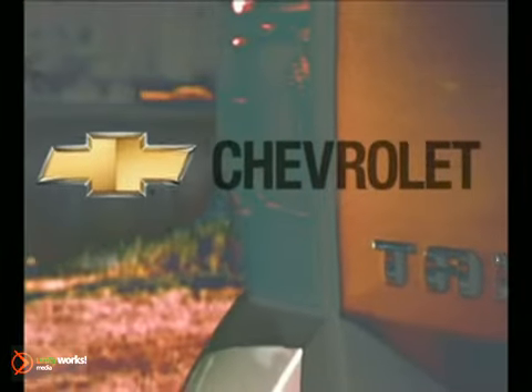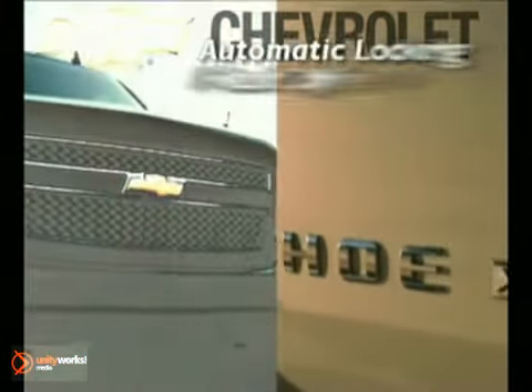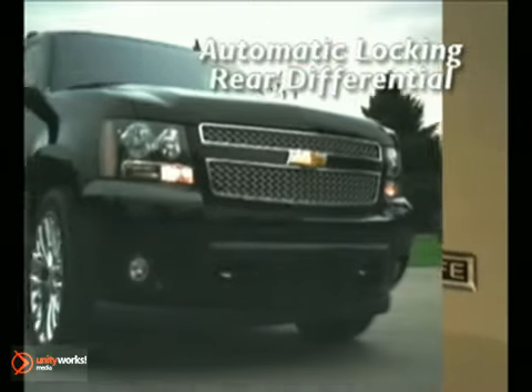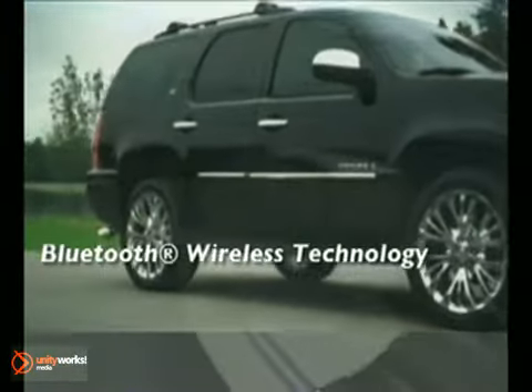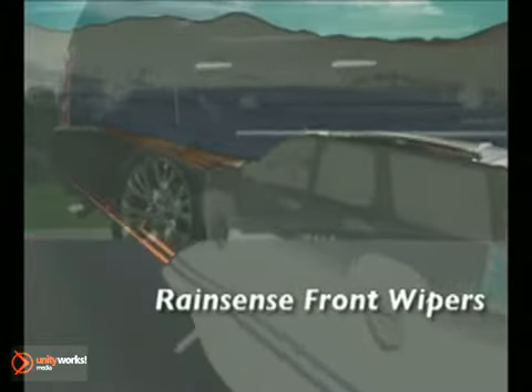You want a highly capable full-size SUV that can seat a crowd and haul a trailer without breaking a sweat. Yet you also need a vehicle that's fuel efficient, not just powerful. The 2011 Chevrolet Tahoe lets you have it both ways.